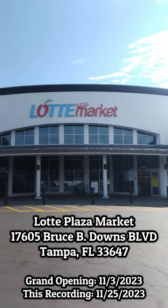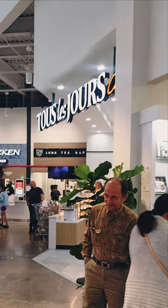A new Latte Plaza market in Tampa, Florida. Did you know you could buy Hello Kitty toilet paper? But first, I had to have lunch in the food court.